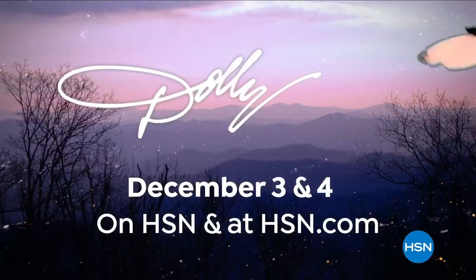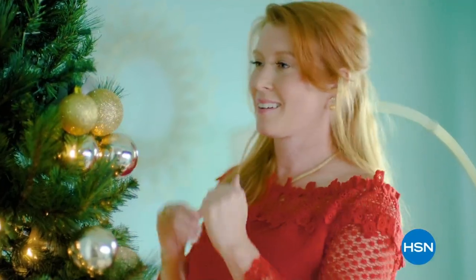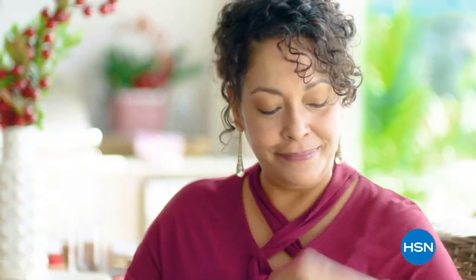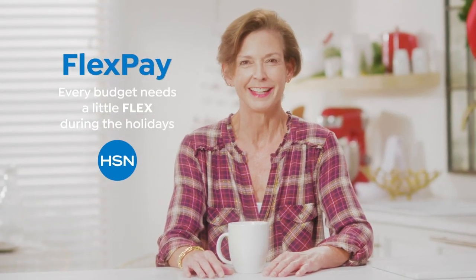Join Dolly Parton live on HSN December 3rd and 4th. What do I love about shopping at HSN for the holidays? That one's easy — Flex Pay. Flex Pay is like Santa's little helper. It allows me to get everything on my gift list and make monthly payments with no interest or fees, even if you're on the naughty list. I got a gaming system for my nephew, a pair of funky boots for my sister, and a little something just for me.